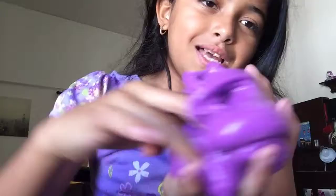This is the purple slime, and I call it my glossy slime. That's so satisfying.